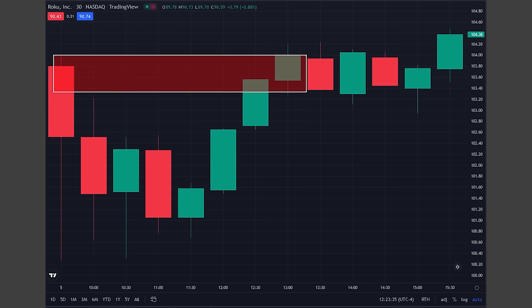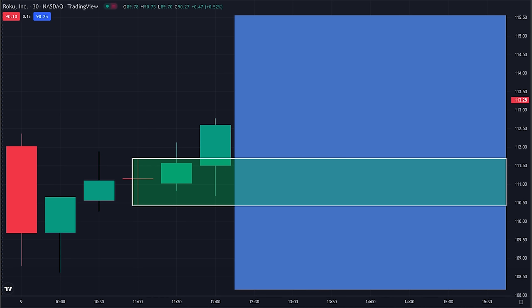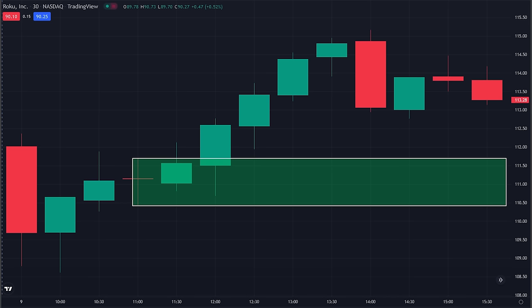We're looking for consolidation — agreement between buyers and sellers — and then a big move out of there, according to the experts. Four days later, we finally get another setup on Roku. That red candle is consolidation, and the green moves up create the demand zone. Based on what the expert said, this is exactly what we're looking for. How did it go? Never came back.